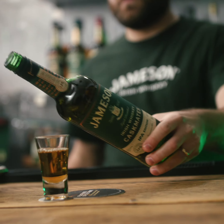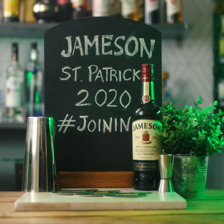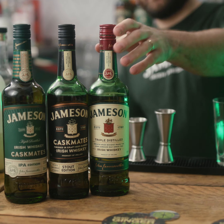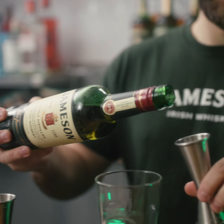Or why not make it even easier and pair the Jameson Caskmates Stout Edition or the Jameson Caskmates IPA Edition with one of your brilliant stouts or IPAs on offer. And how better to immerse people in that St Patrick's Day experience than with some fantastic activation like this amazing glassware, these beer mats, some tent cards or some bunting.